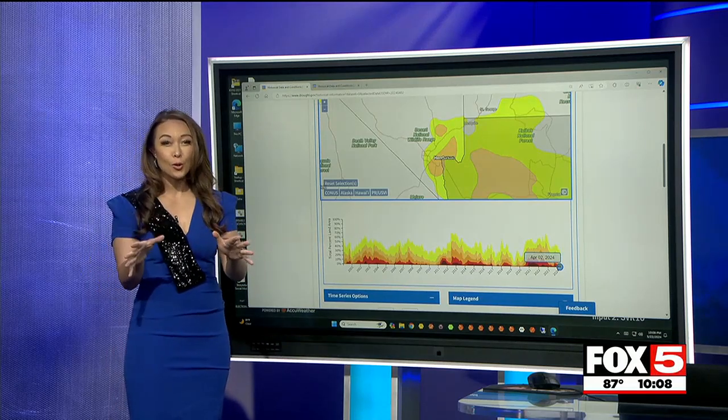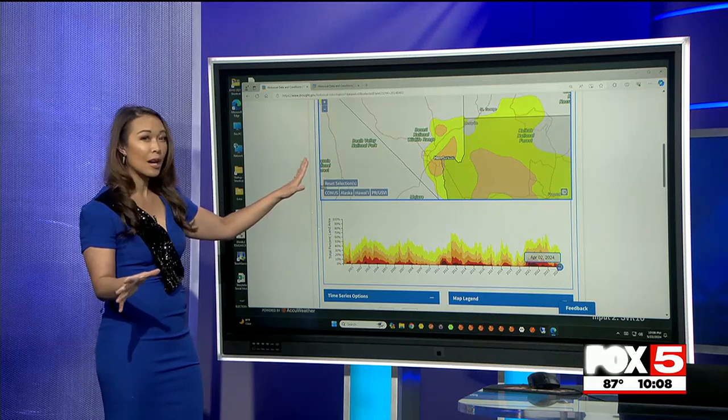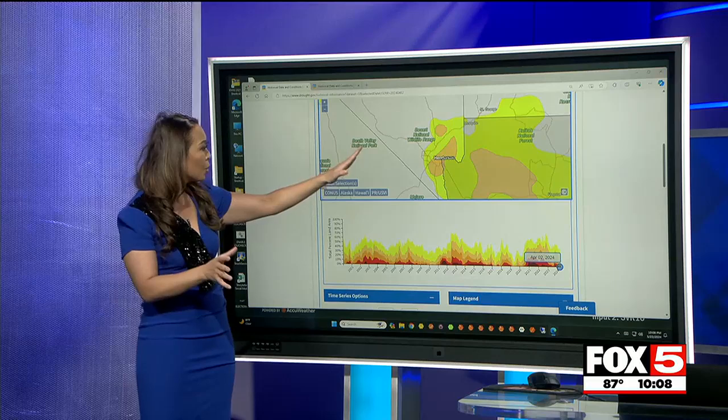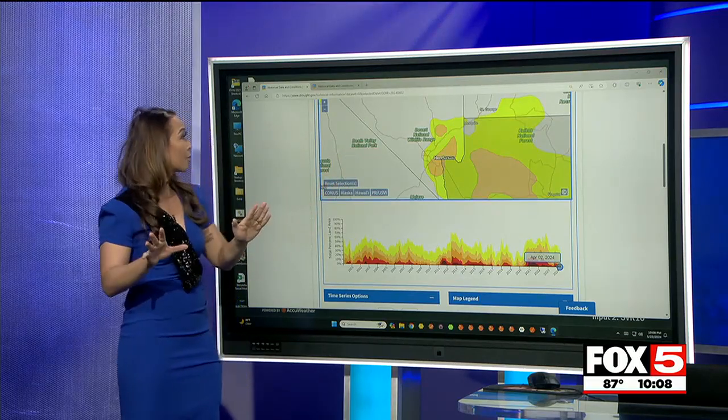As we head into the heat of the summer, the wet winter across the west has helped our drought. Taking a look at conditions tracked by the feds, parts of Clark County — the darker colors mean the more severe the drought. You can see we're abnormally dry or in slight drought. We are not as severe as we were.